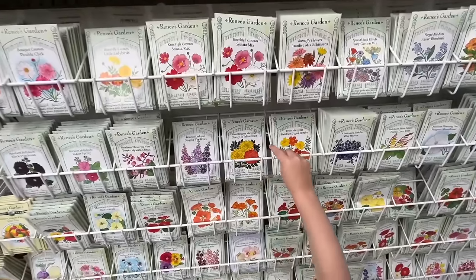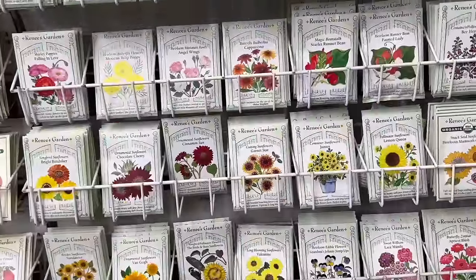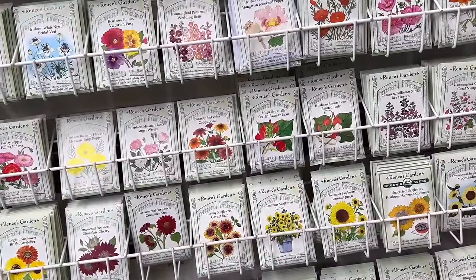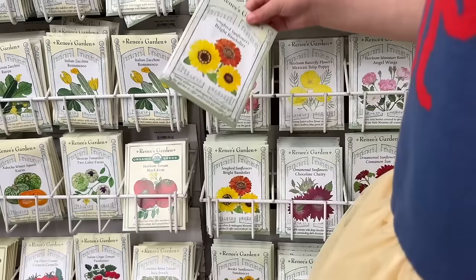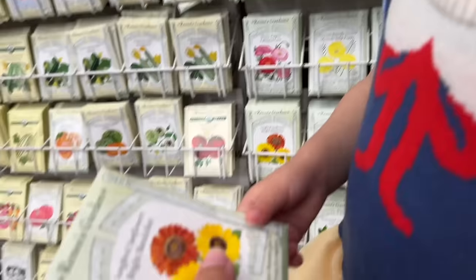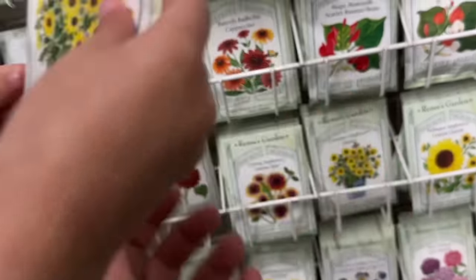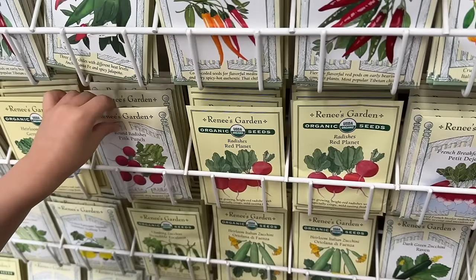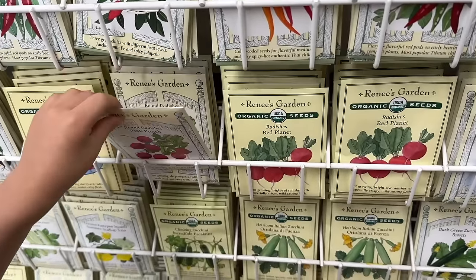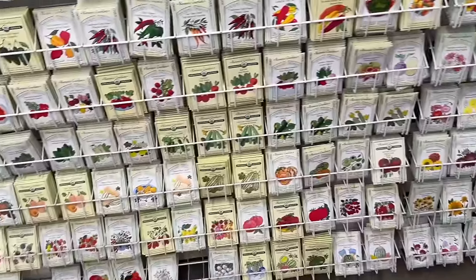Those are marigolds, we can do those ones — good eye. Now let's pick some sunflowers, but I want to do ones that are a little smaller than what we did last year. Those ones are called Chocolate Cherry; those are called Songbird sunflowers. These ones are called Junior sunflowers so they'll be a little smaller.